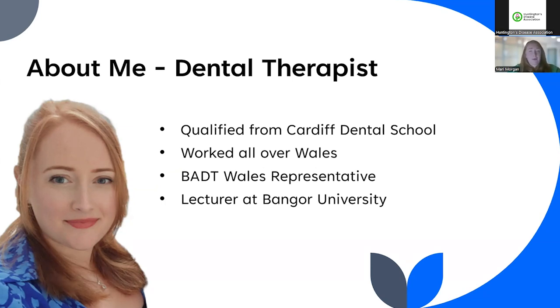You may not have heard of a dental therapist before, but you're going to start seeing us more regularly now. We do everything a dental hygienist does — the cleaning and looking after the gums — but we also do all treatments on children, extractions, and adult fillings as well. We just don't do dentures and root canals. There's been some legislation change so you may see us more in the future.